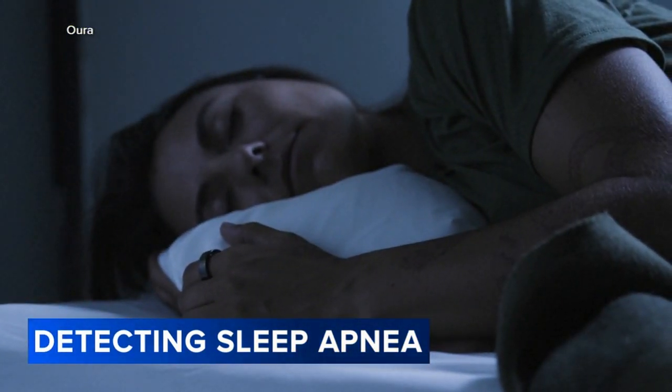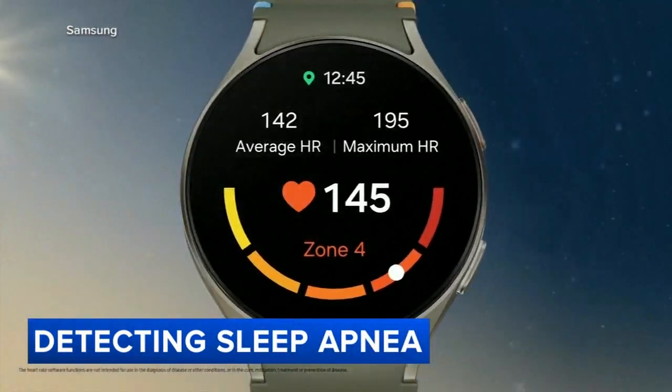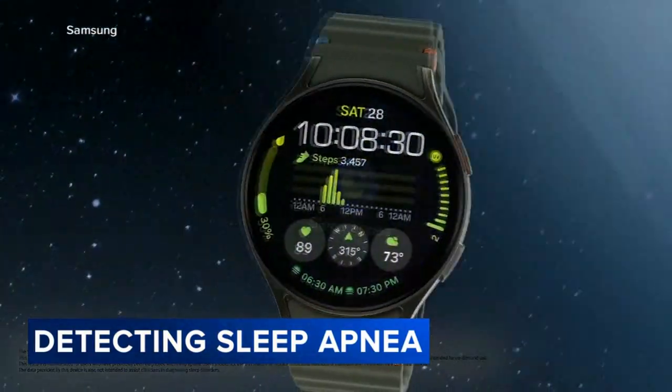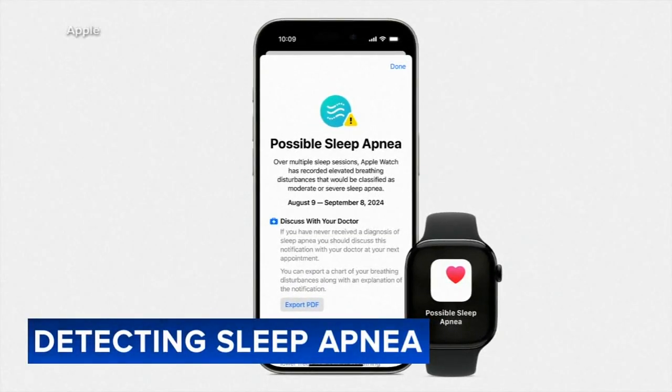Other devices like the Oura Ring and Fitbit give warnings about apnea, and the Samsung Galaxy Watch has a similar FDA clearance. But with the Samsung watch, you have to actively set up an apnea evaluation, while the Apple Watch does it automatically.